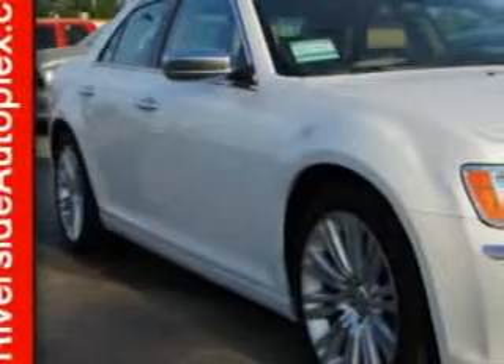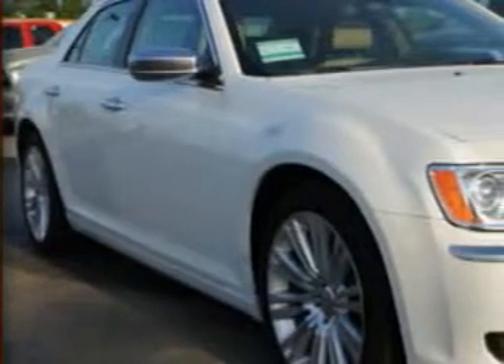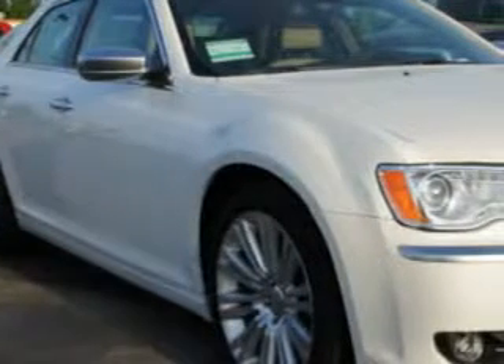You will love this CodePearl 2012 Chrysler 300 Sedan C Luxury Series, equipped with an 8-cylinder engine and an automatic transmission.